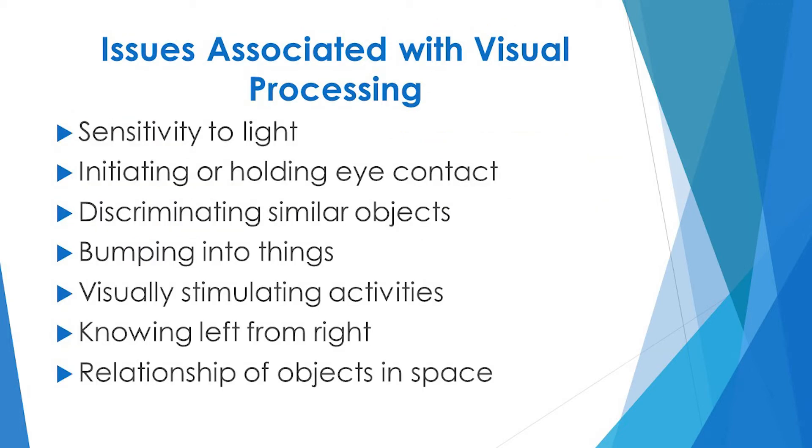Other issues associated with the visual processing system include sensitivity to light, difficulty initiating or holding eye contact, trouble discriminating between similar shapes, letters, or pictures, and bumping into things.